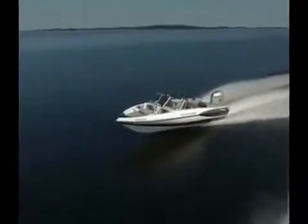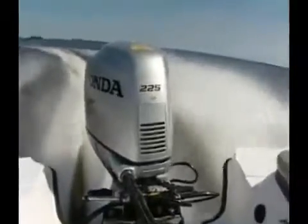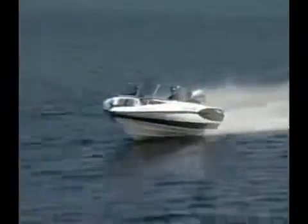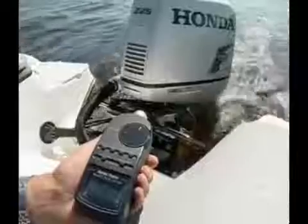Not only is the SF21 impressive at high speed, hard turns proved that what's below the waterline is as well-designed as what's above. And to complement Triton's quiet ride, Honda's new 225 is equally as quiet. The Honda is hardly noticeable at cruising and wide-open throttle, and virtually silent at idle and at trolling speed.